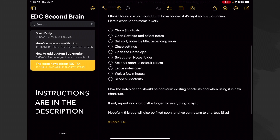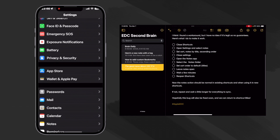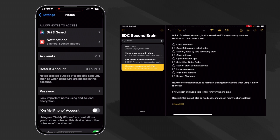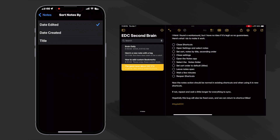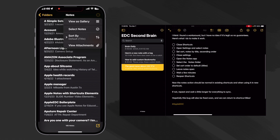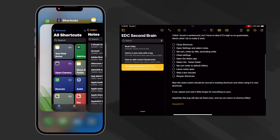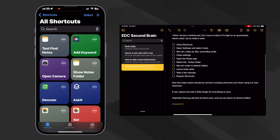Here's what I do to make it work: close Shortcuts, open Settings, and select Notes. Set 'Sort Notes By' to Title. Then close Settings, open the Notes app, select the Notes folder, and set Sort Order to Default, which should be Titles. Leave Notes open and wait a few minutes, then reopen Shortcuts.